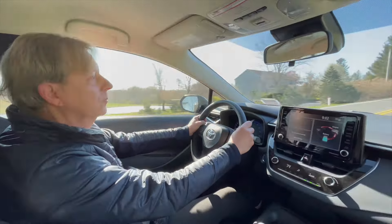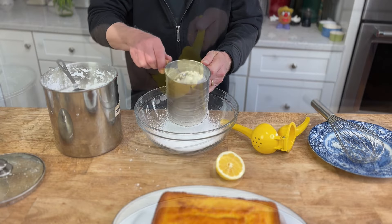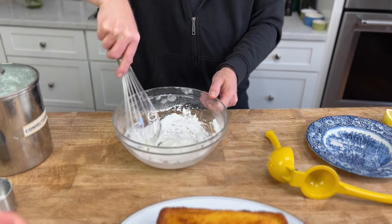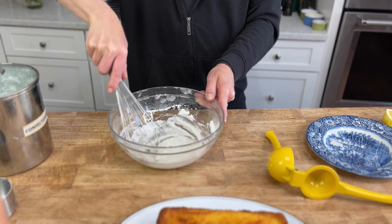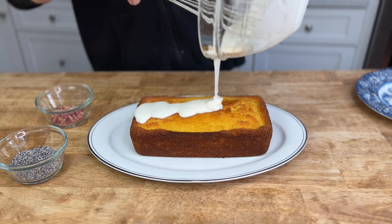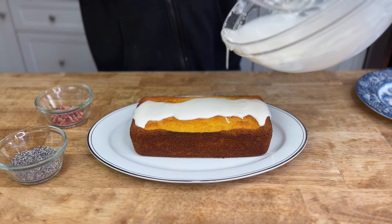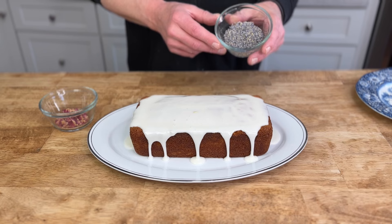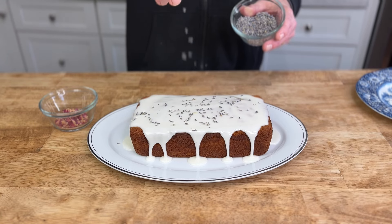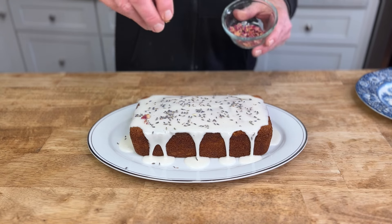Home again, the cake is now cool enough to glaze and decorate. For the glaze, I'm using sifted confectioner's sugar and lemon juice. Whisk to a thick, pourable consistency, then pour the glaze on top of the cake. For decoration, I'm using organic lavender blossoms, which have a glorious perfume. And to further gild this lily, I'm adding some organic rose petals.